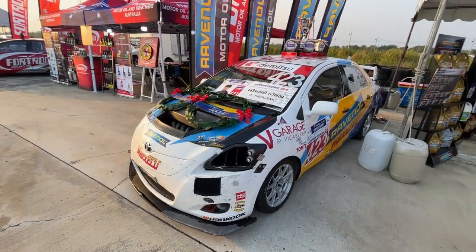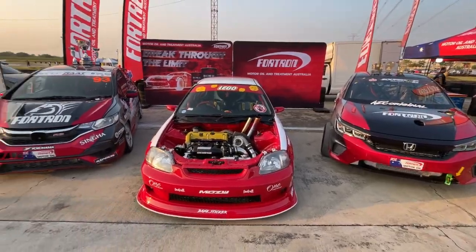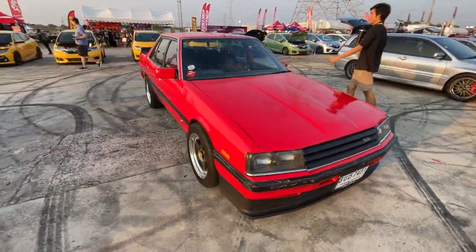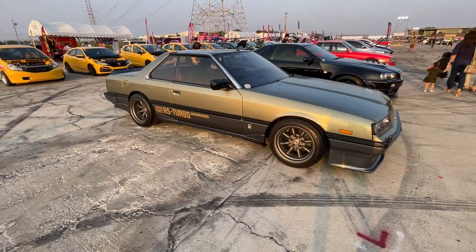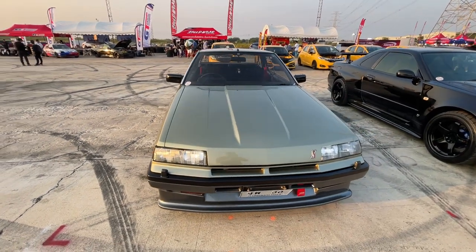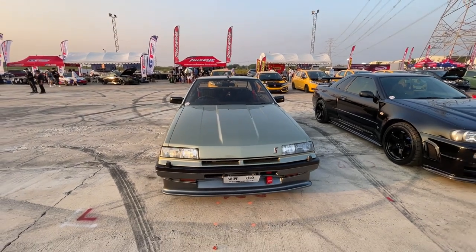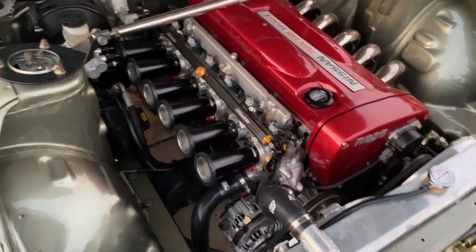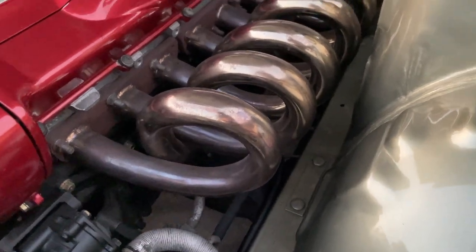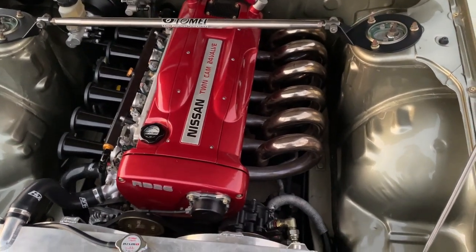Check out this Toyota Yaris race car — looks like the guys won a few trophies. Check out this Skyline. I like the kind of green-tinted silver or gray color on it — that looks really nice. Check out the engine in this Skyline; it's got ITBs. But look at the header — it loops around. I've never seen a header like that before.